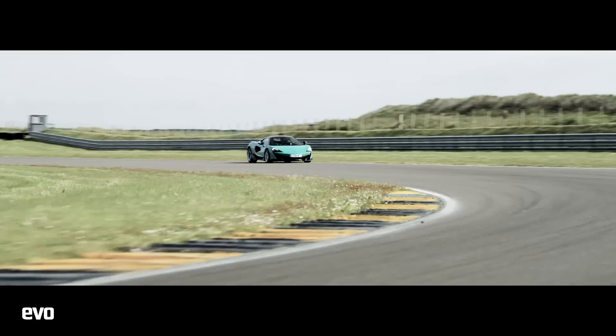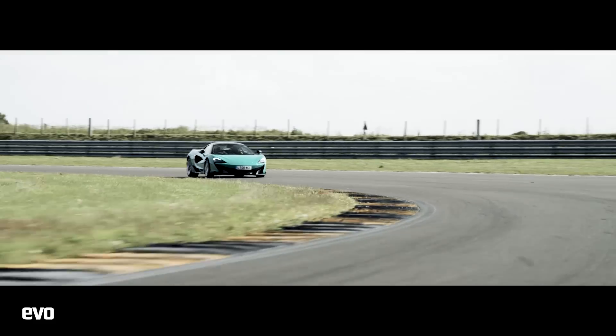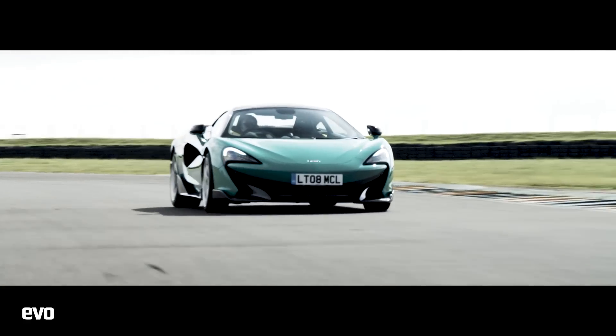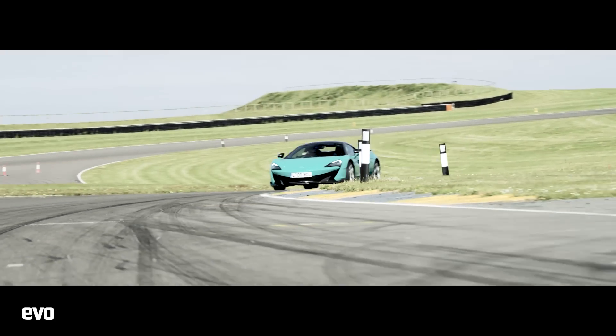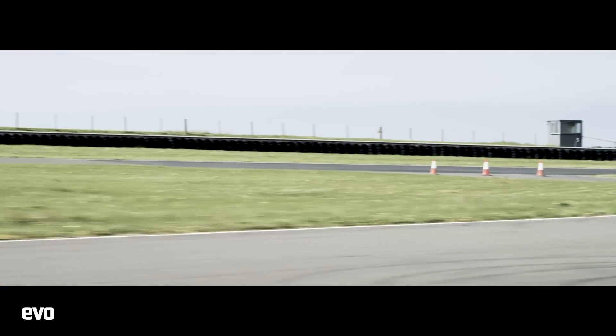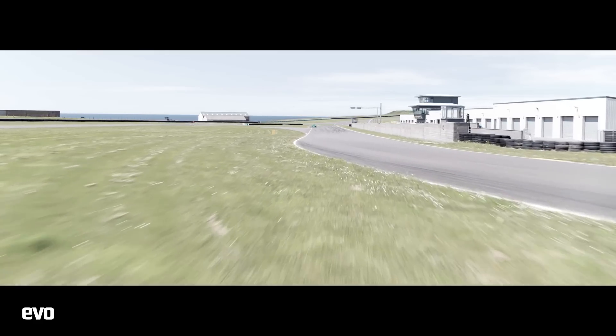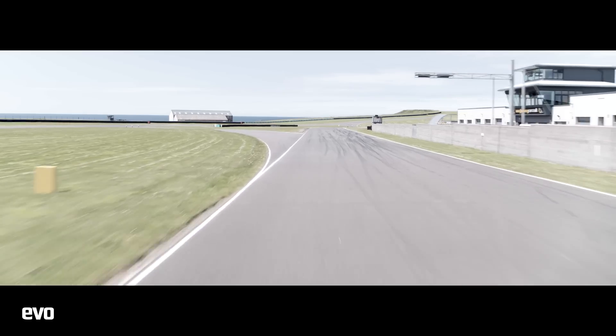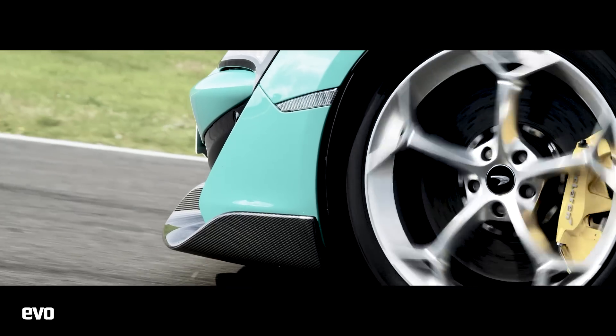And even if it wasn't quite as ballistic against the stopwatch as we'd hoped, the 600LT was still a fantastic thing to try and get a lap time out of subjectively. It had pin-sharp steering, massive balance on or near the limit, immense brakes, and just a crazy combination of acceleration and traction.